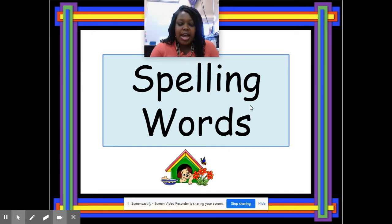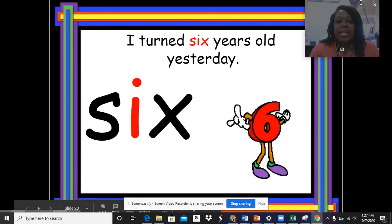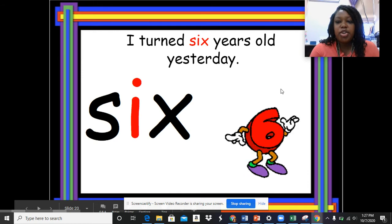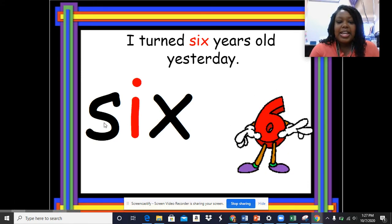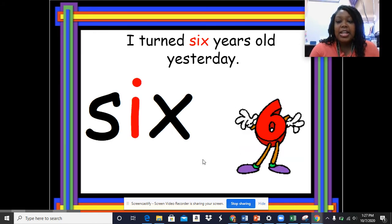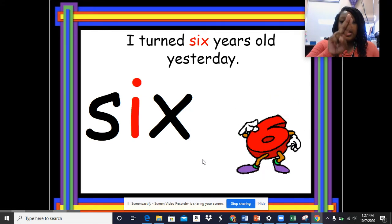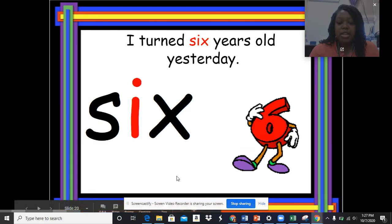Okay, here we go. First sentence: I turned six years old yesterday. Spell 'six' — S-I-X — six. I want you guys, it'll help you if you're taking your finger and tracing the word on the screen. Okay, let's do the next word.